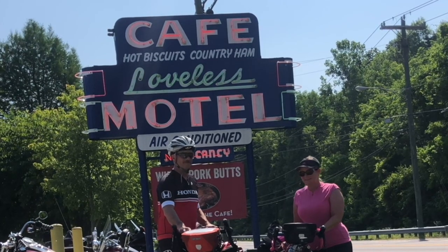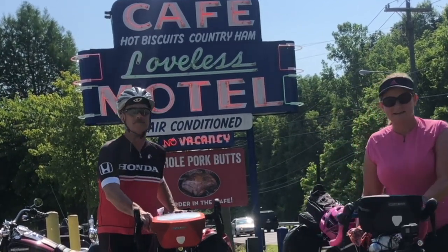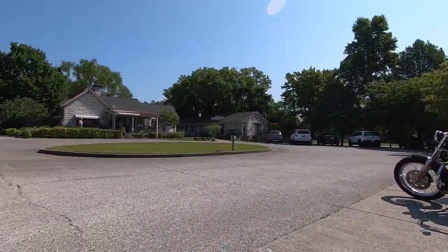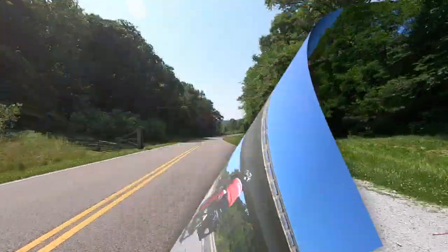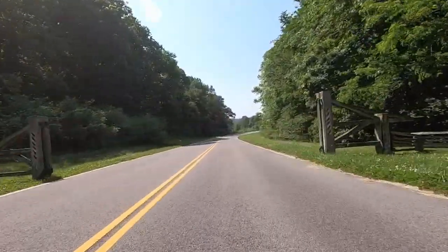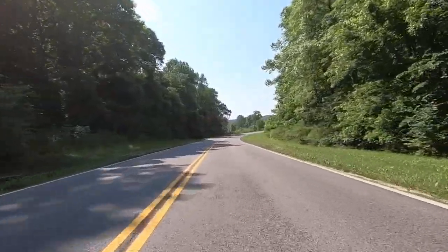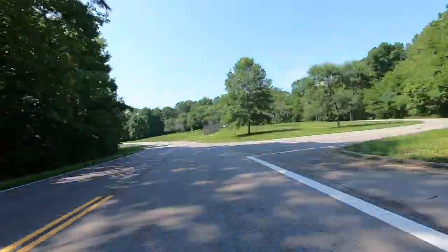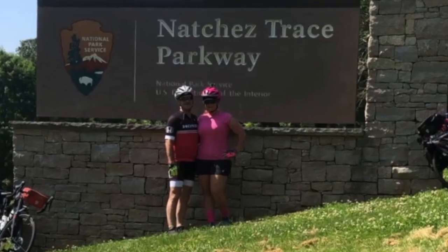We began our amazing trip by being dropped off at the Loveless Cafe, where we ate breakfast. By the way, the biscuits are super good. Right after breakfast we started pedaling, and by this time it was about 10 a.m. and it was super hot. After about a mile or so we arrived at the Natchez Trace Parkway main entrance sign, which means picture time.